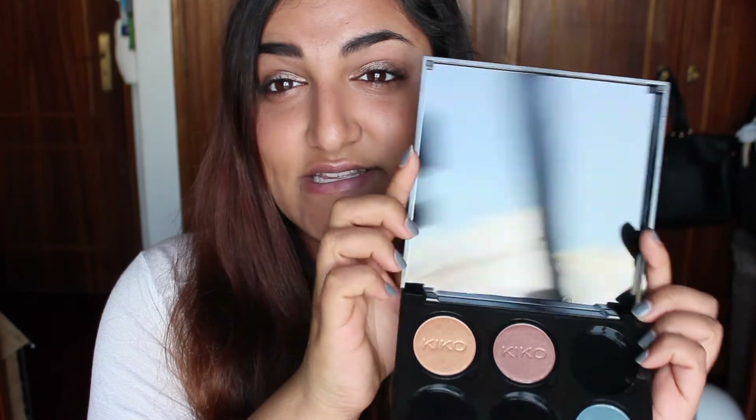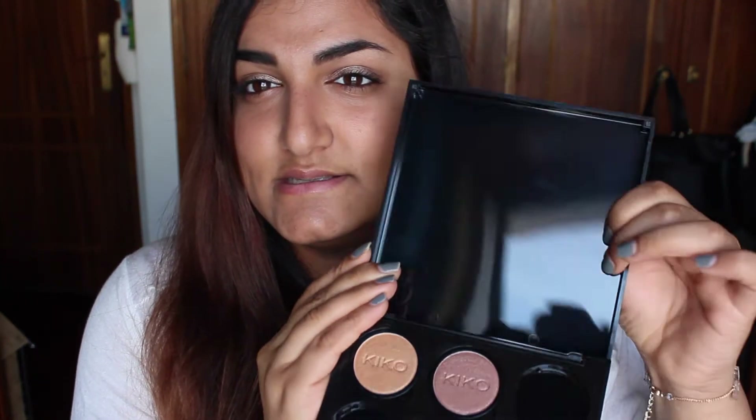The only thing I was a bit sad about was that the palette didn't come with a mirror — as you can see, this doesn't have a mirror — and I would really enjoy it if it had. But I cannot complain, this is amazing and I can't wait to try it.